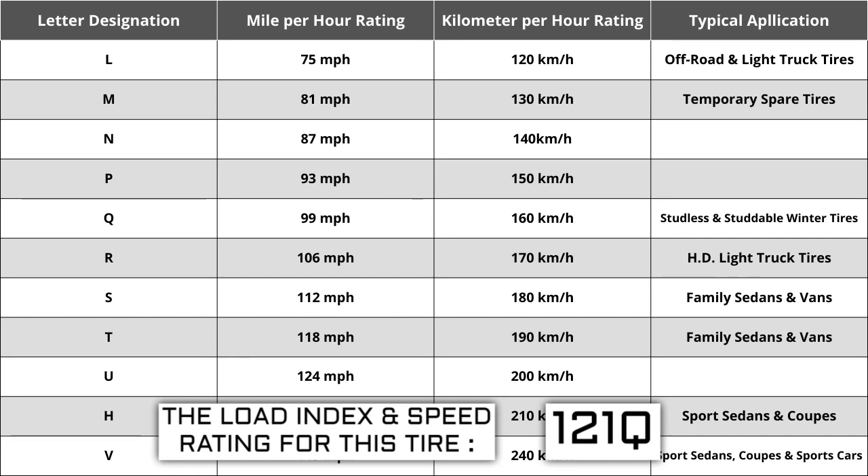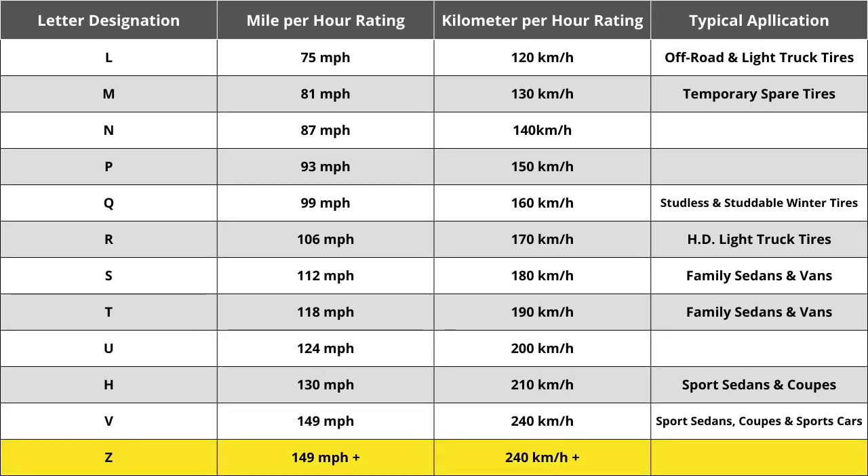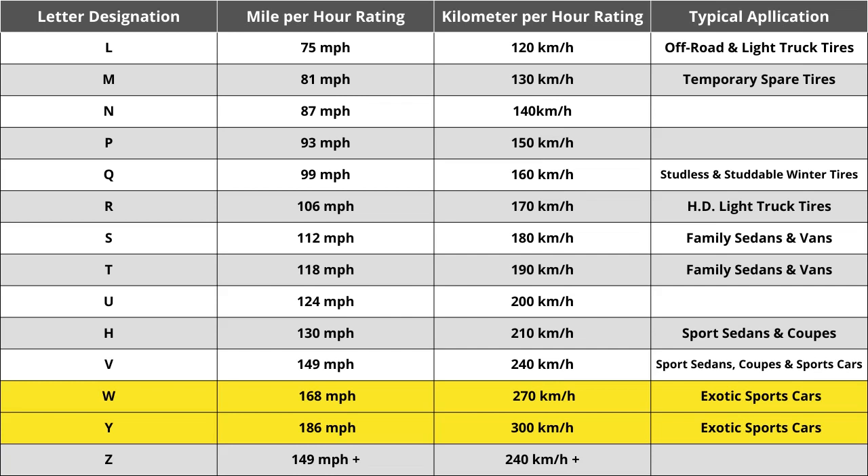The most common speed ratings range from L at 75 miles per hour to W at 168 miles per hour. High-performance racing tires rated 168 mph or higher are marked ZR. Originally, tire speeds were just S, H, or V — S being slowest, H middle, and V fastest. H has always remained at 130 mph. When Z-speed rated tires were first introduced, they were thought to reflect the highest speed ever required, in excess of 240 km/h or 149 mph. This ultimately caused the industry to add W and Y speed ratings for vehicles with extremely high top speed capabilities.